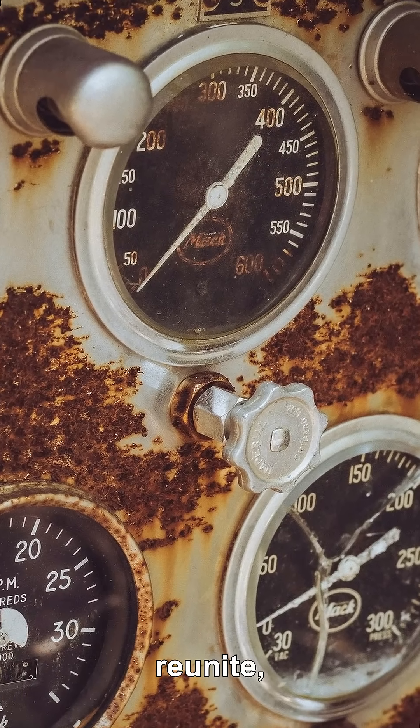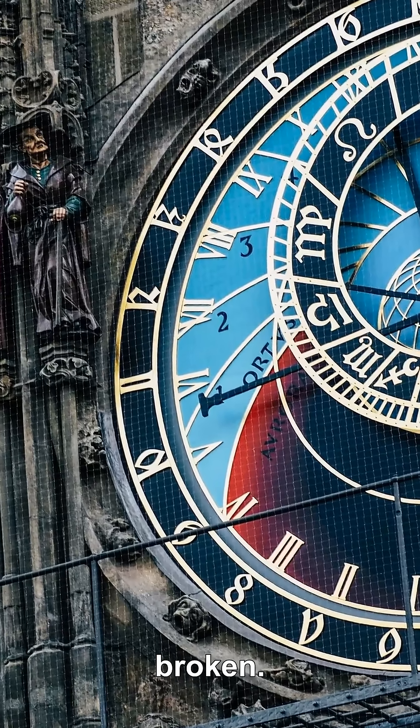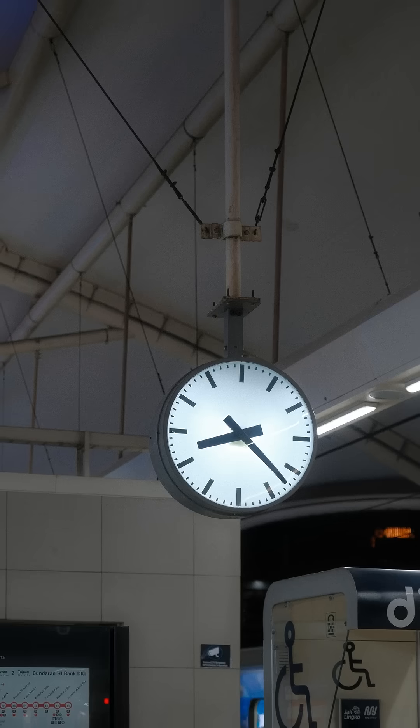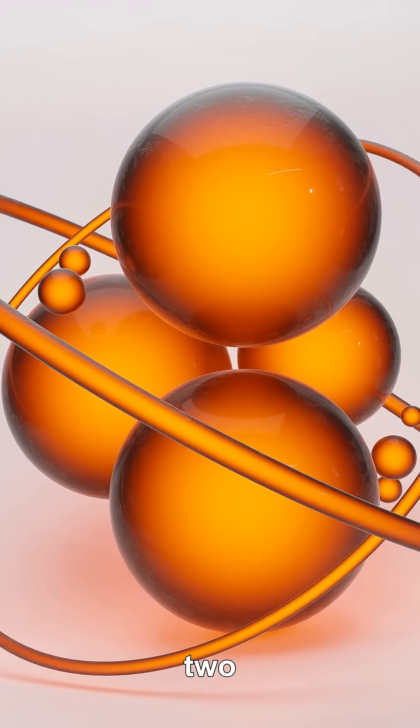Two identical atomic clocks can separate, reunite, and disagree about how much time passed — without either clock being broken. A clock is any system that repeats reliably, like a swinging pendulum, or in an atomic clock, an electron in cesium flipping between two energy states.